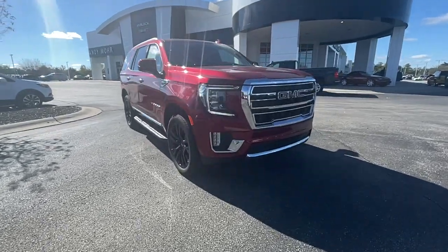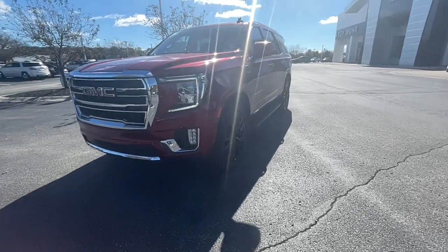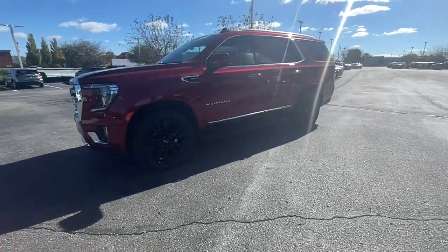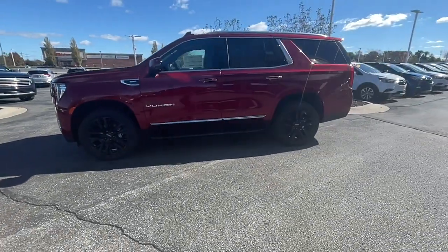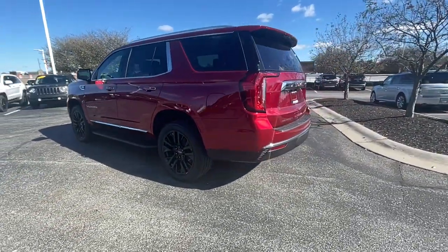Can you see yourself in the 2021 GMC Yukon? Enjoy a view of this sleekly styled GMC Yukon, the large SUV that prioritizes passenger comfort and security while providing the brawn for heavy towing.